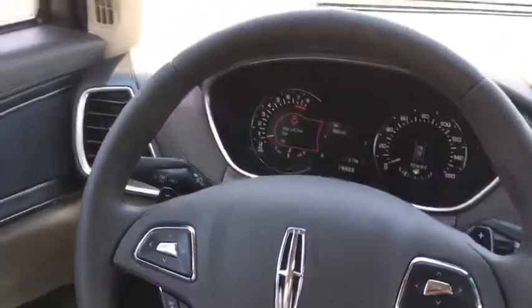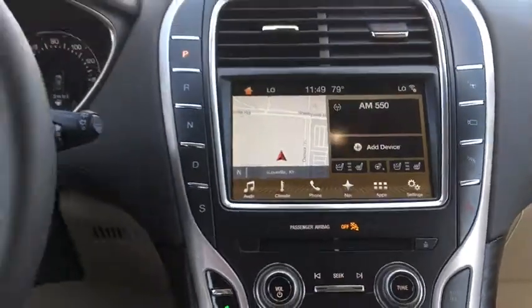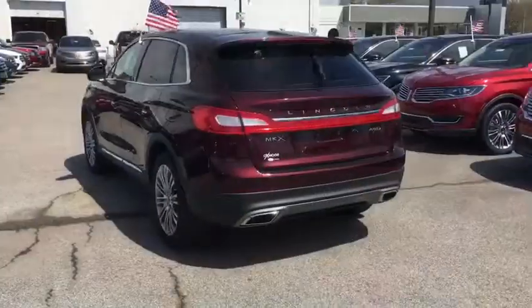Remote engine start, power liftgate, backup camera, all-wheel drive, Bluetooth, leather-wrapped steering wheel, adjustable steering wheel, power steering.